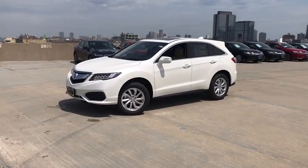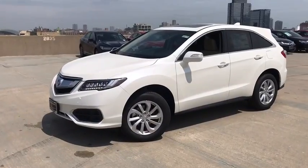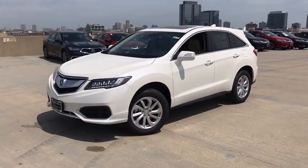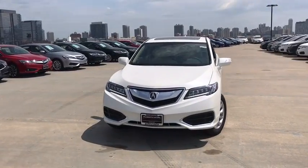2018 Acura RDX. Viewed as Acura's answer to BMW's sporty X3, the RDX offers a stylish interior, plenty of sport, and a nice amount of utility. This vehicle has less than 100 miles. Here are some of this vehicle's great options.